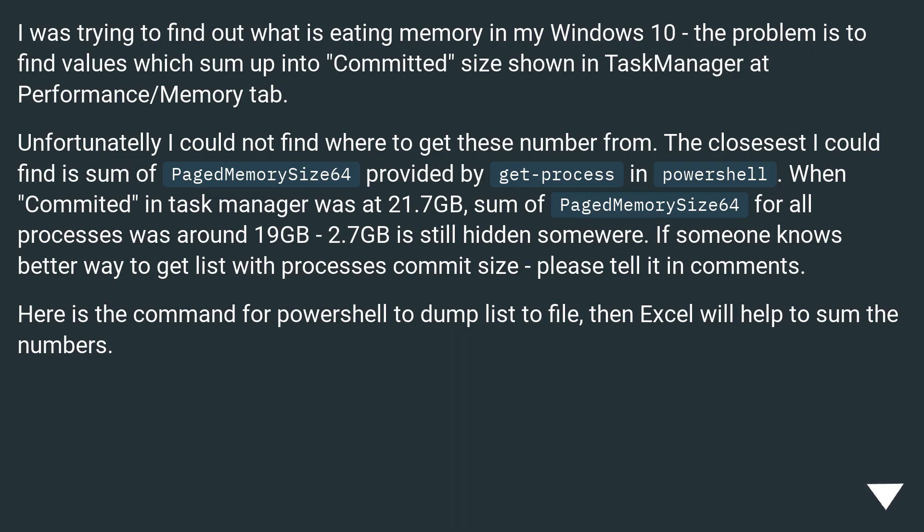I was trying to find out what is eating memory in my Windows 10. The problem is finding values which sum up into the committed size shown in Task Manager at the Performance / Memory tab. The closest I could find is the sum of PagedMemorySize64 provided by Get-Process in PowerShell. When committed memory in Task Manager was at 21.7 GB, the sum of PagedMemorySize64 for all processes was around 19 GB — leaving 2.7 GB still hidden somewhere. Here is a PowerShell command to dump the list to a file, then Excel can help sum the numbers.